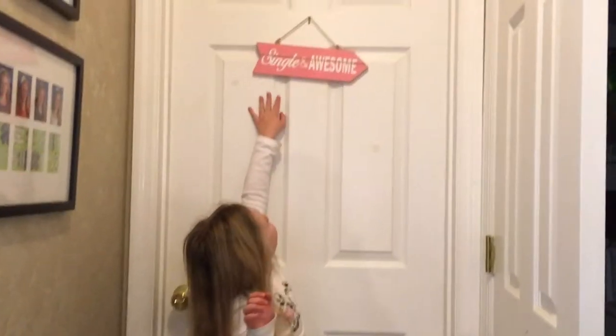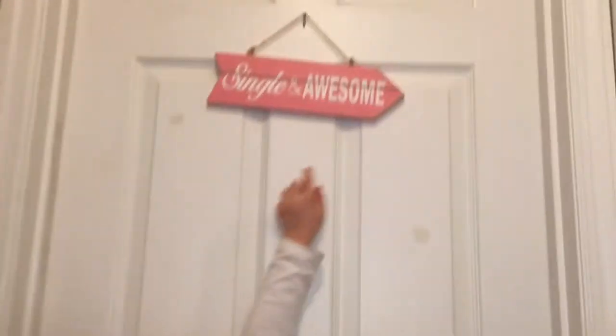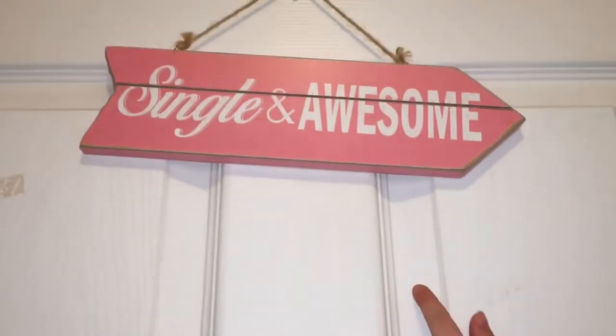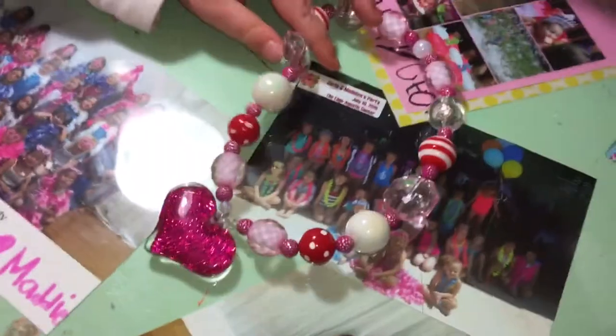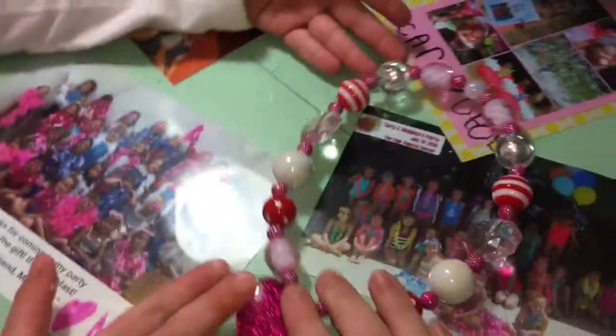This thing right here says 'single and awesome.' Now we're going in — connected to my room. We're going to go to our desk. Here is our desk. For our Valentine's Day stuff, we have this little cute bubble necklace. It's mine — super cute. My mom got it for me for Valentine's Day.